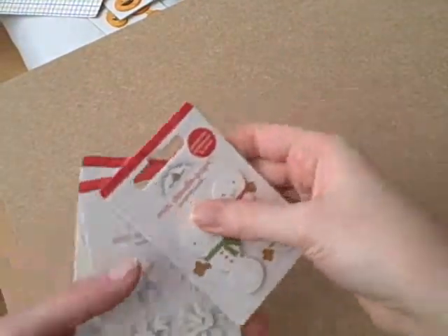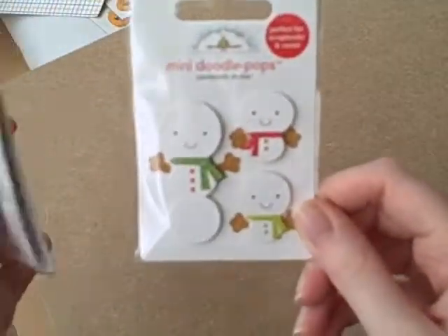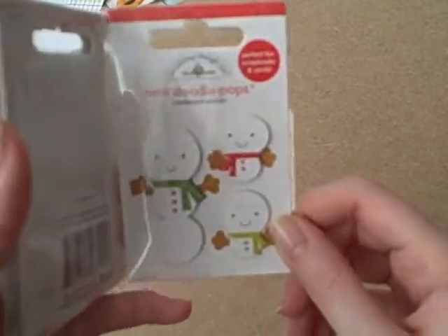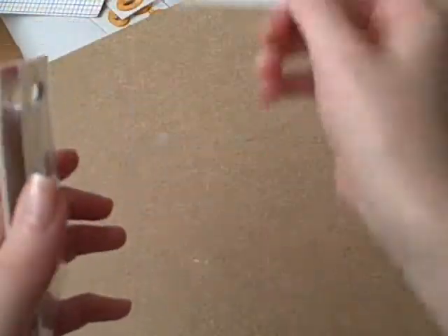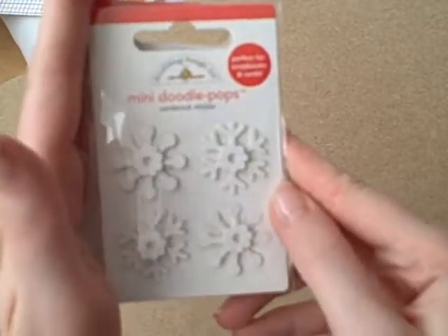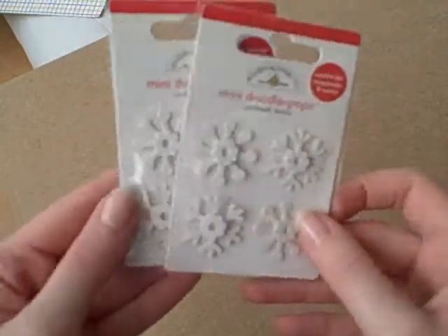I did also buy one of the Snow Buddies - the snowmen, or snow people rather - I've got one of those. And this is the Snow Flurry, it's a nice 3D snowflake design and you can't go wrong with snowflakes, so I've got two of those.